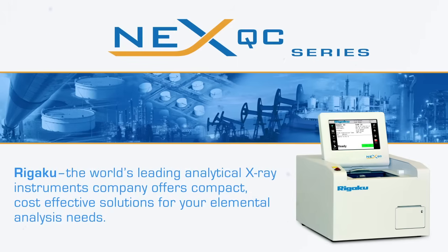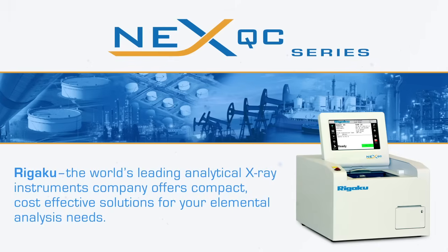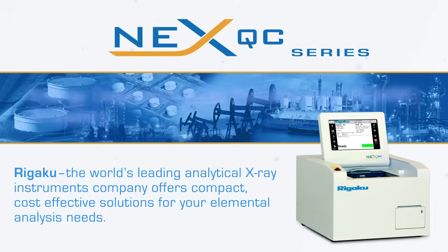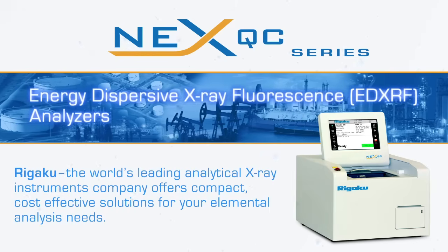Rigaku, the world's leading analytical x-ray instruments company, offers compact, cost-effective solutions for your elemental analysis needs with the NextQC series of benchtop energy dispersive x-ray fluorescence analyzers.